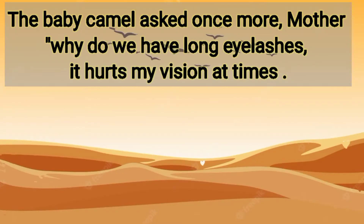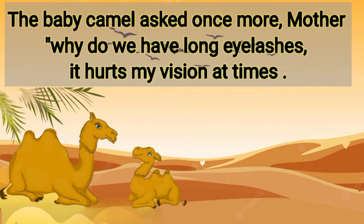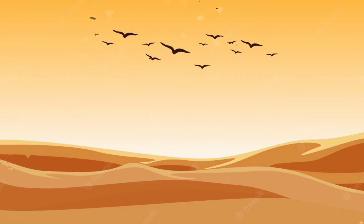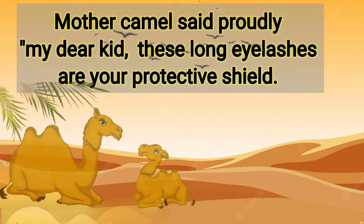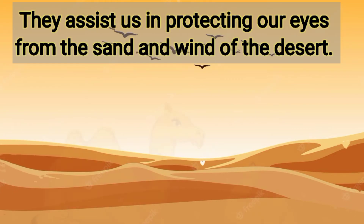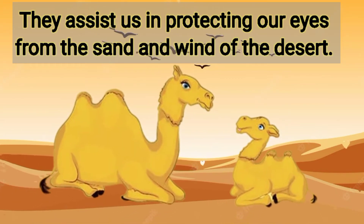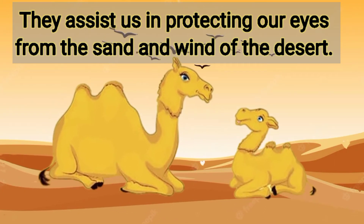The baby camel asked once more, mother, why do we have long eyelashes? It hurts my vision at times. Mother camel said proudly, my dear, these long eyelashes are your protective shield. They assist us in protecting our eyes from the sand and wind of the desert.